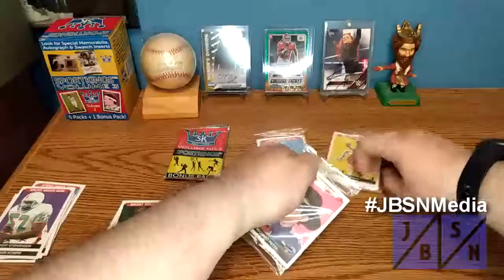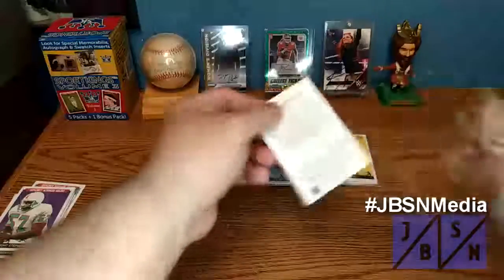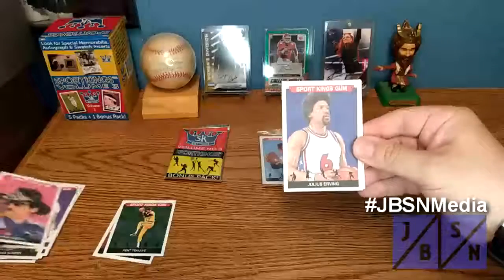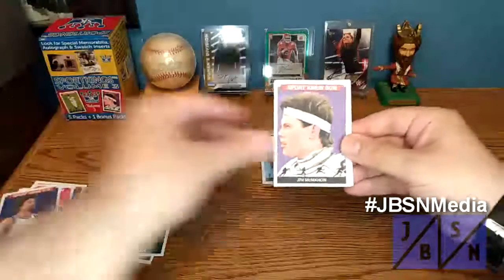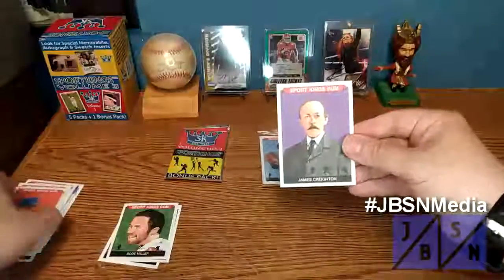Next pack. Let's see what we got now. There's the King of Auto Racing, Richard Petty, Dr. J, Jim McMahon, Bodie Miller is going to be the Mini this time. There's Ron Darling, and James Crayton.